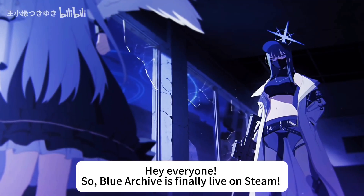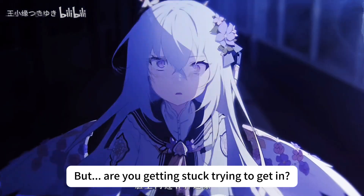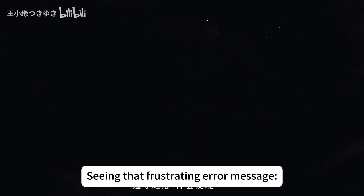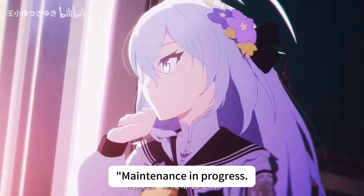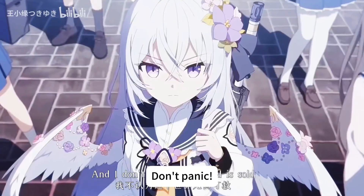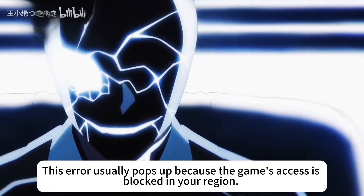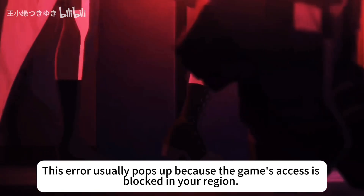Hey everyone, Blue Archive is finally live on Steam — awesome, right? But are you getting stuck trying to get in, seeing that frustrating error message: 'Maintenance in progress, closing the app'? Don't panic, I've got the fix for you. This error usually pops up because the game's access is blocked in your region, which is why you can't connect directly.